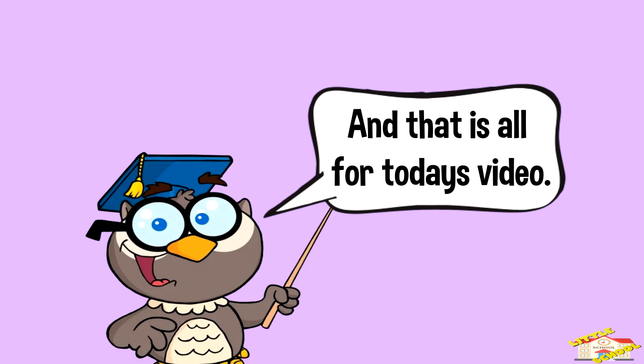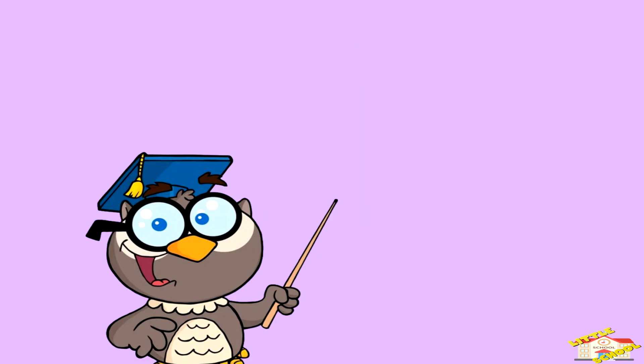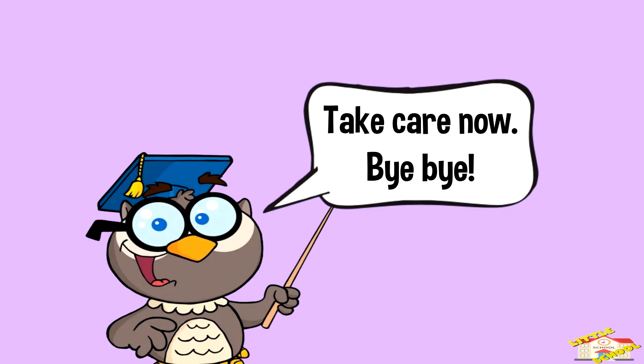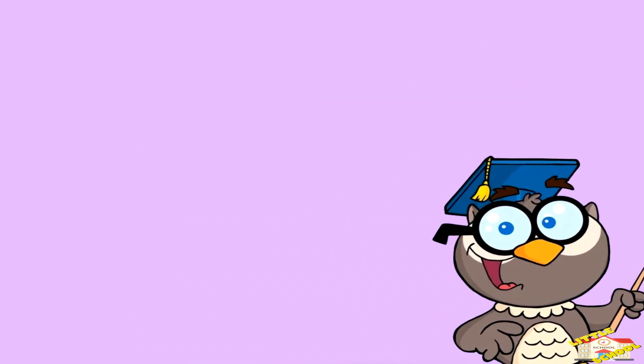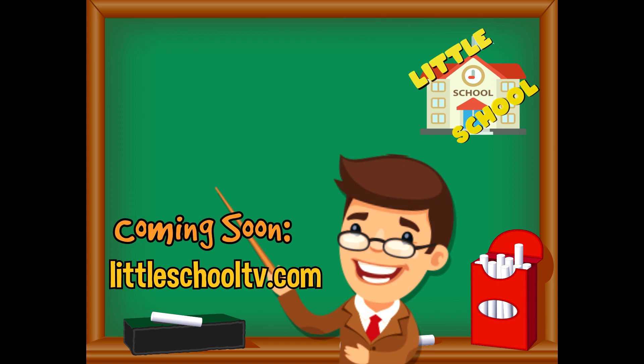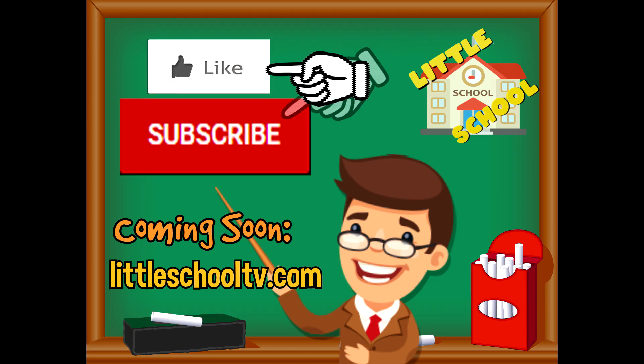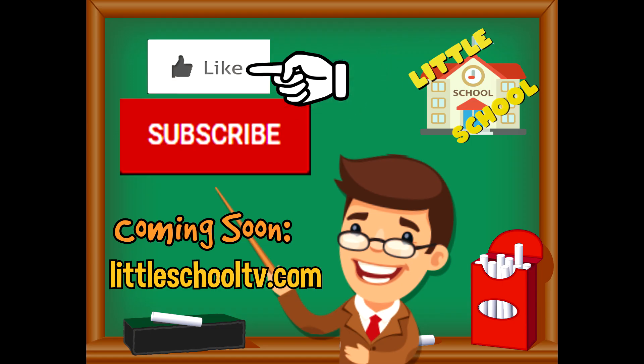And that is all for today's video. I hope you enjoyed learning about reptiles today — take care now, bye bye! If you enjoyed the video and want to see more videos from us, please click the subscribe button and give us a like. We thank you so much and we do hope that you enjoy our videos. See you soon!